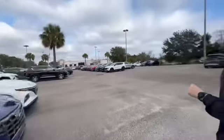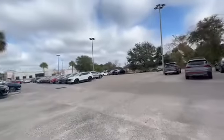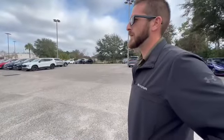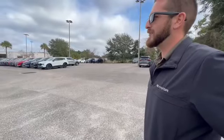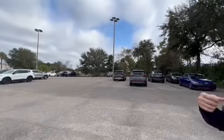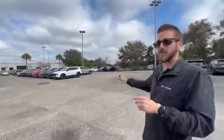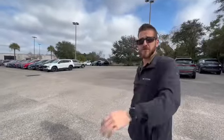Which is more fun to drive — the Tucson or the Santa Fe? Honestly, when you get into the Santa Fes with the turbos, they're a lot more fun. The gray one we're looking at doesn't come with a turbo, but both have the same size engine. Personally, I prefer the Santa Fe — I have three kids and it fits me a lot better.